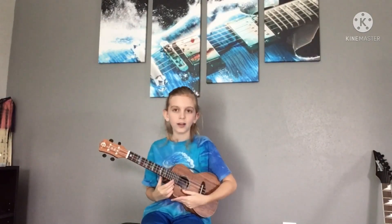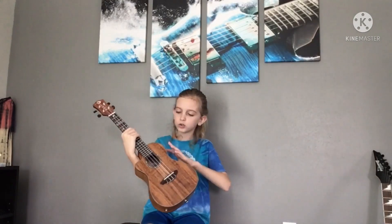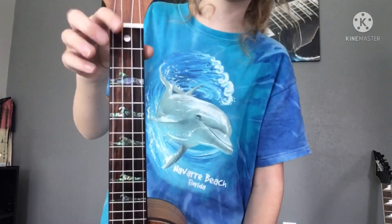It has a cutaway so I can reach the higher frets easily. It has a built-in tuner with bass and treble you can adjust, and the volume, and you can plug it into an amp. It's super fancy. And if I can show y'all here,